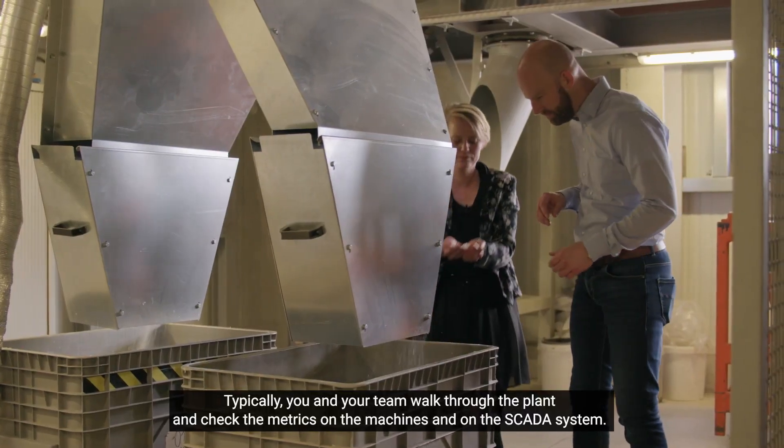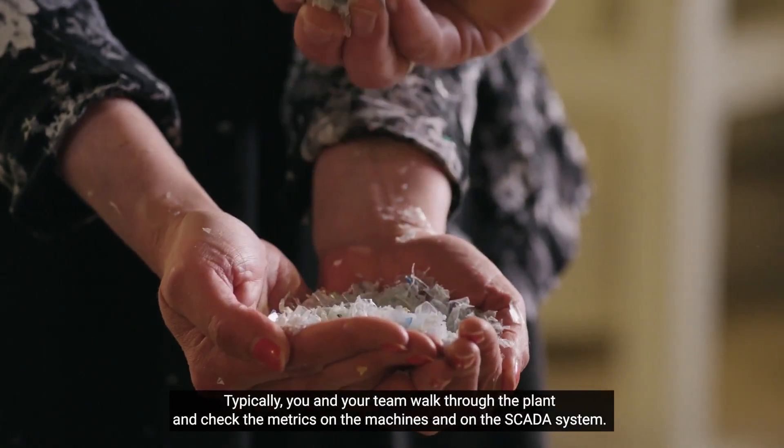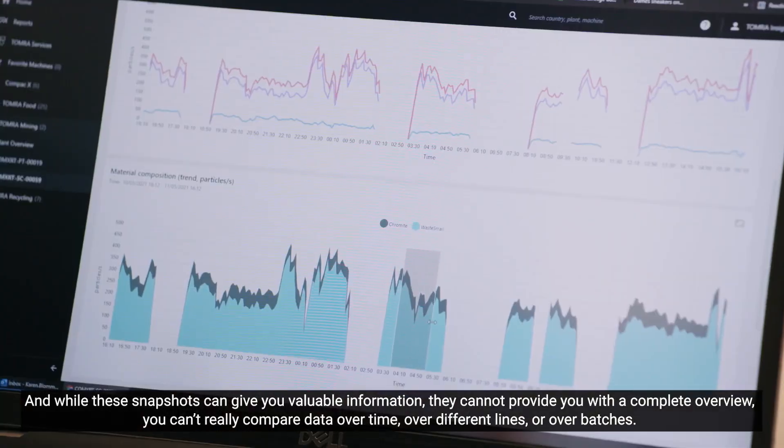Typically you and your team walk through the plant and check the metrics on the machines and on the SCADA system. And while these snapshots can give you some valuable information, they cannot provide you with a complete overview.